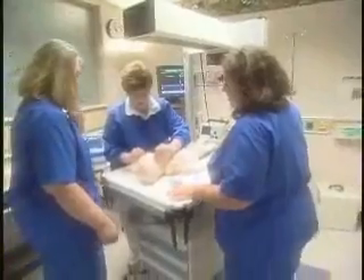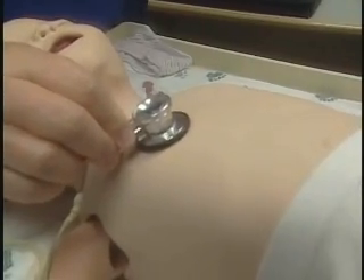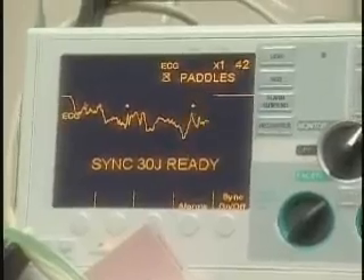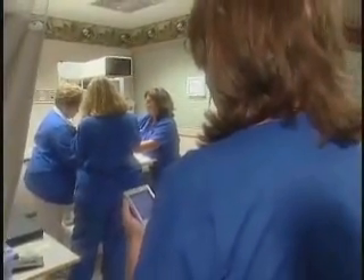Sim Baby is very realistic. We can make him do all kinds of things — we can simulate the different types of retractions that we actually see in a baby, and we can have his heart rate go really fast, which is what we would see in a real emergency.